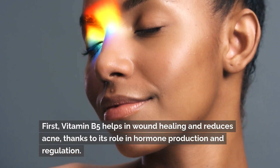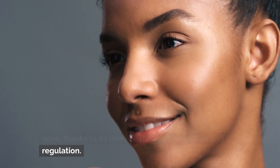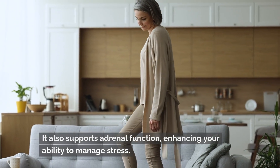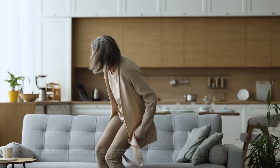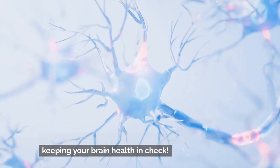Vitamin B5 helps in wound healing and reduces acne, thanks to its role in hormone production and regulation. It also supports adrenal function, enhancing your ability to manage stress. Plus, it ensures your nerves function correctly, keeping your brain health in check.